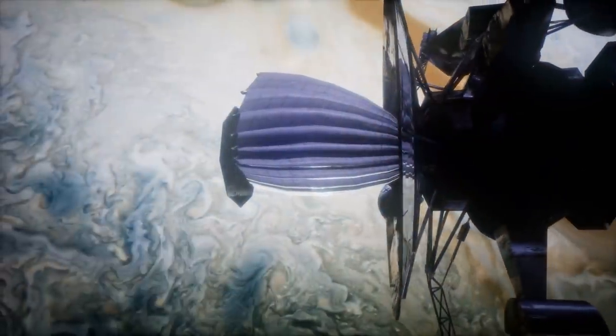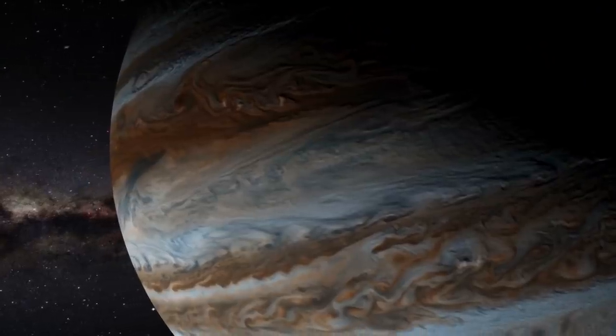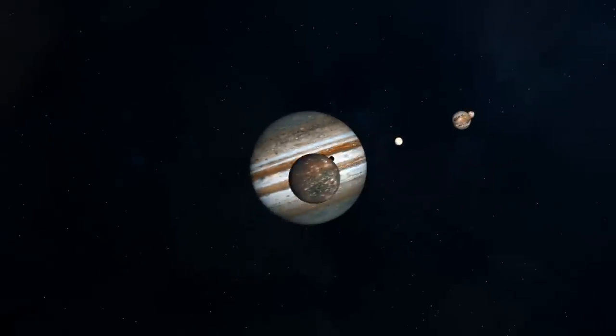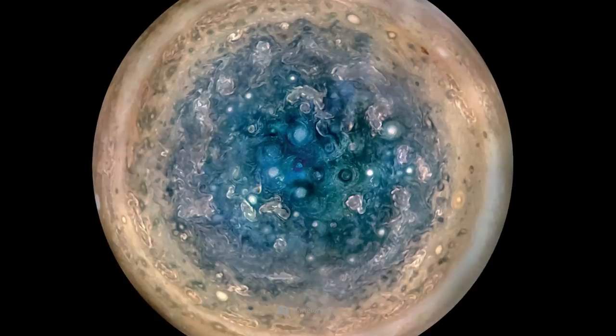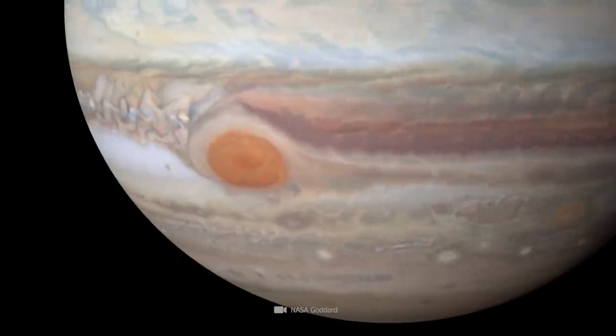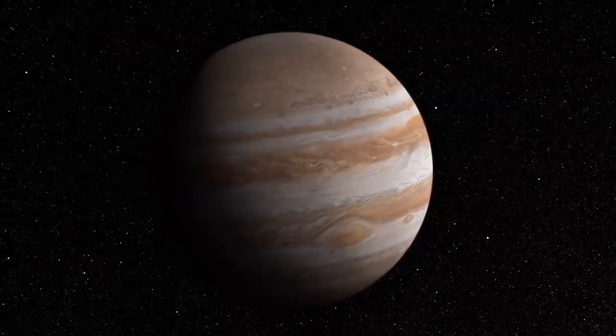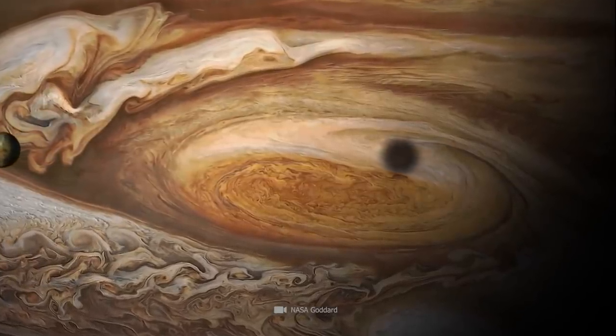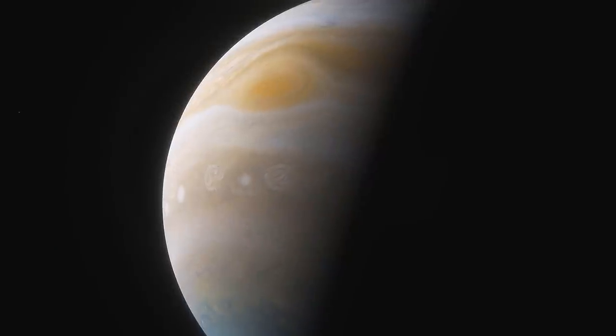Over the course of these exploration missions, we not only gained important insights into the largest member of our planetary system and its moons, but also breathtaking images of the planet. In today's video, you'll learn what we have found out so far about our giant galactic neighbor and see images that demonstrate the cosmic beauty of the celestial body.